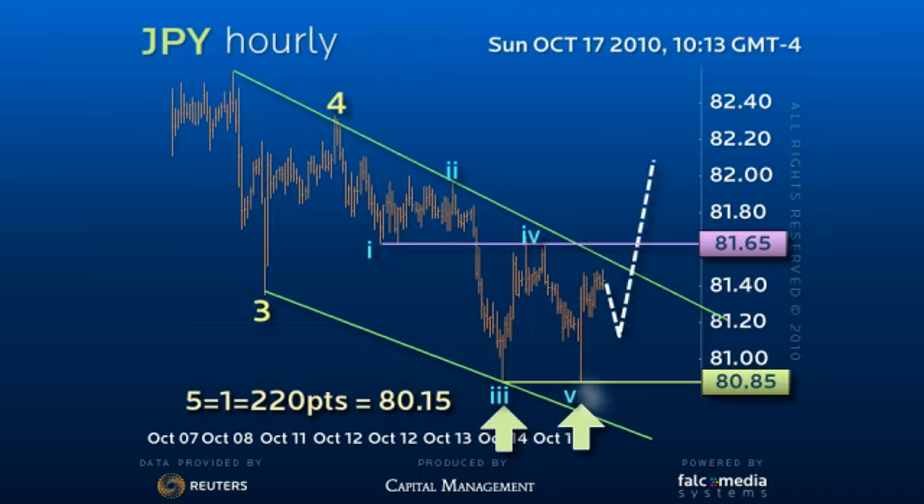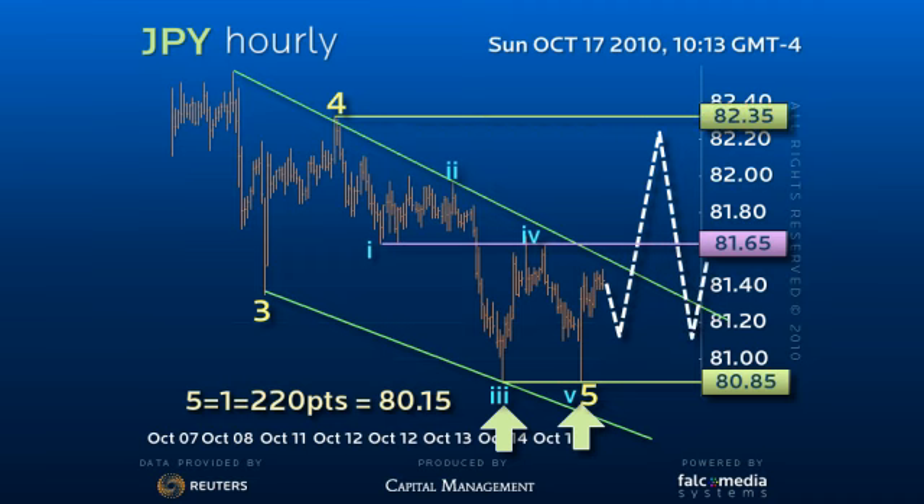This would also allow for a more significant pullback to a fourth wave of a lesser degree in the 82.25 to 82.50 area. However, we would expect the secondary resistance zone to contain as the dollar regroups for the next leg of the downtrend.